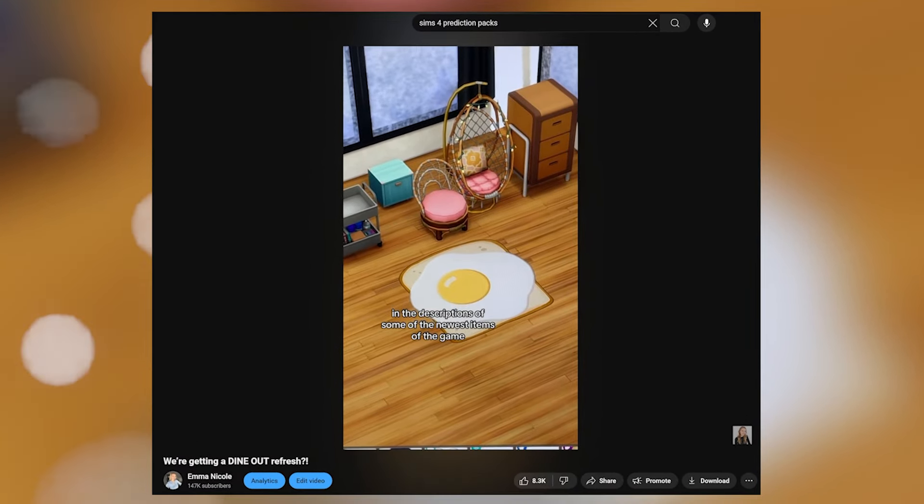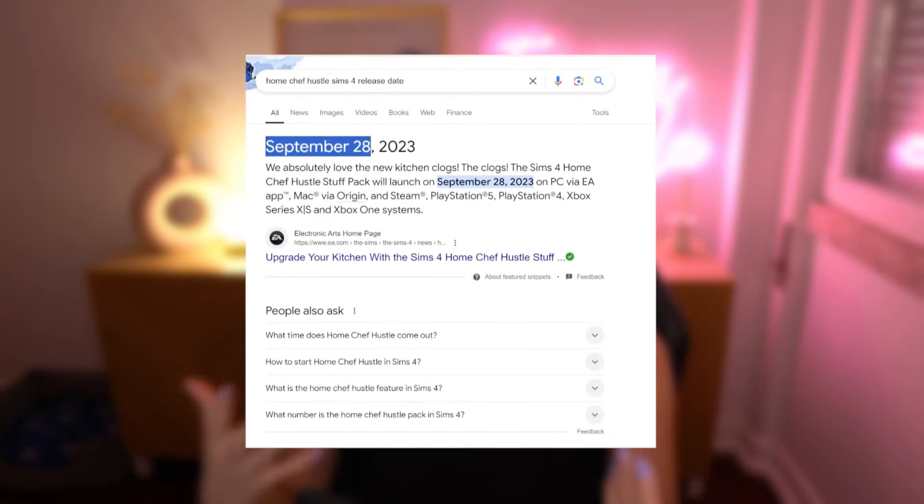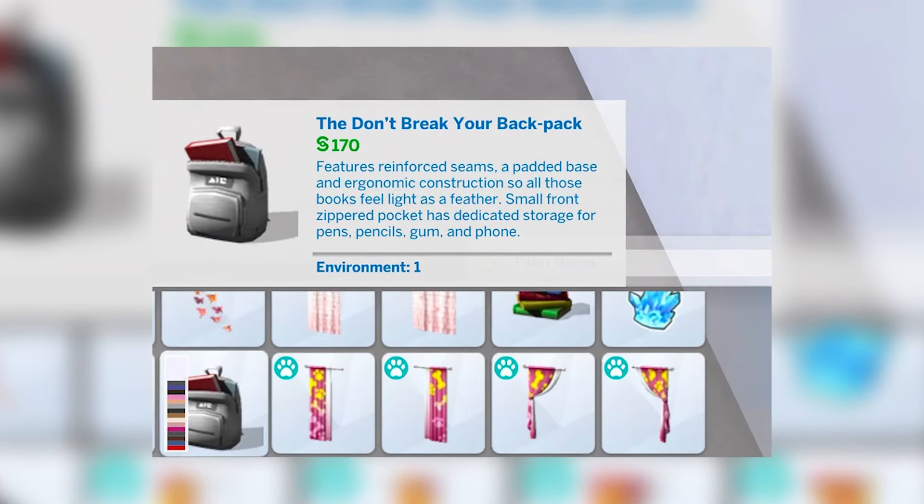Last year I predicted in The Sims 4 that we are either going to get a food pack or a dine-out refresh, and less than three months later they announced the Home Chef Hustle Pack. So The Sims have a strategy. They love to drop hints to future packs in the item descriptions. It's been a game that The Sims have been playing with players for years. Sometimes they throw hints to deceive us, but for the most part it gives us a pretty good understanding of what to expect.